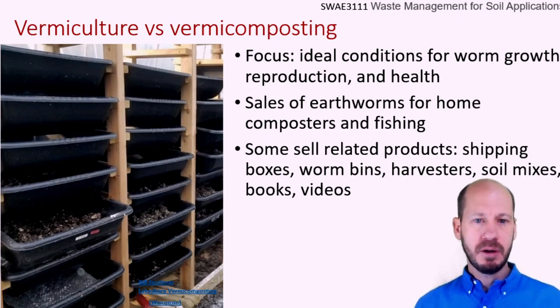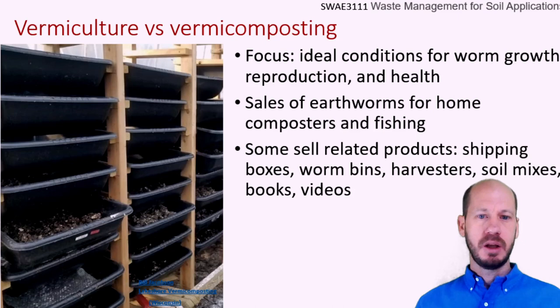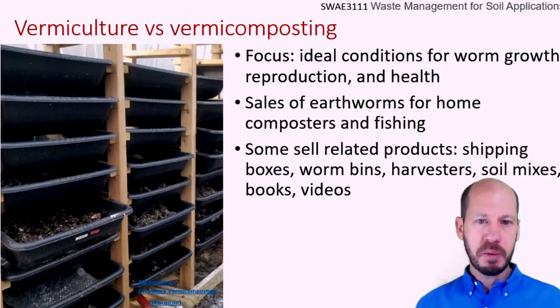The main markets for vermiculture are households buying worms for their vermicomposting, and people buying worms for fishing. When targeting the fishing market, you are trying to use worms that will grow to a significant size. There is a preference for Dendrobaena veneta in this case, which is a synonym for the Eisenia hortensis worms. Some people in these systems also make alternative revenue from books, training, and videos. This is normally a small-scale activity. Our course will focus on vermicomposting, because we are looking into recycling of organic waste for soil applications.